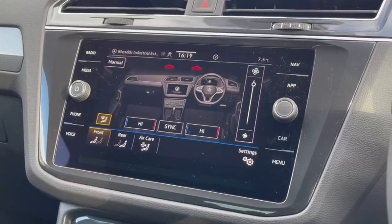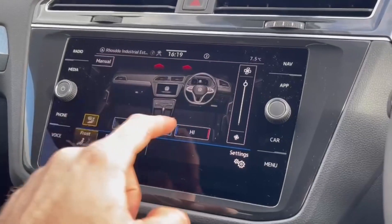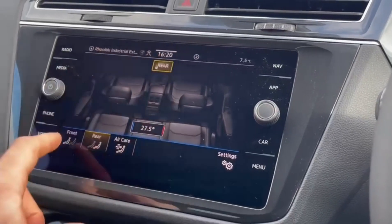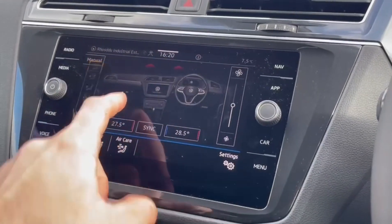You've got climate controls which are adjustable, with the dual zone offering individual temperature adjustment on the left and right side. You've also got a third zone climate controller in the rear, so even your rear passengers can have an individual temperature.